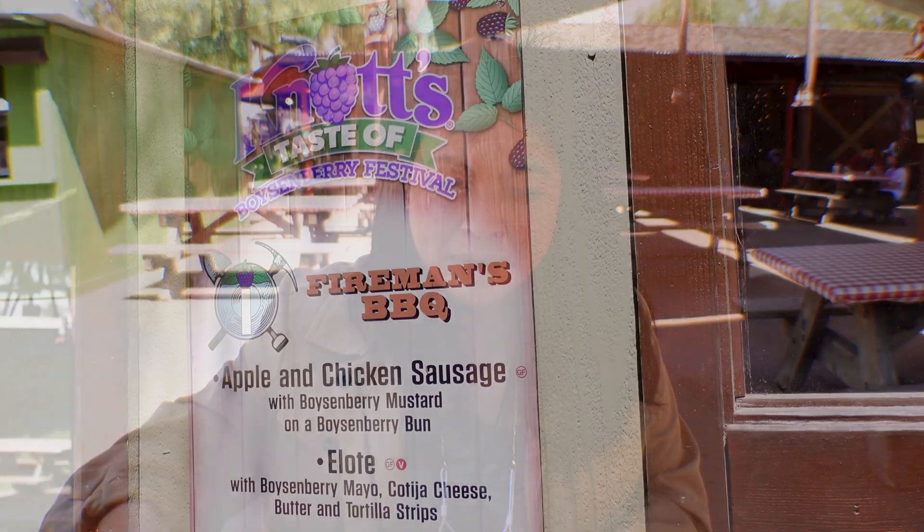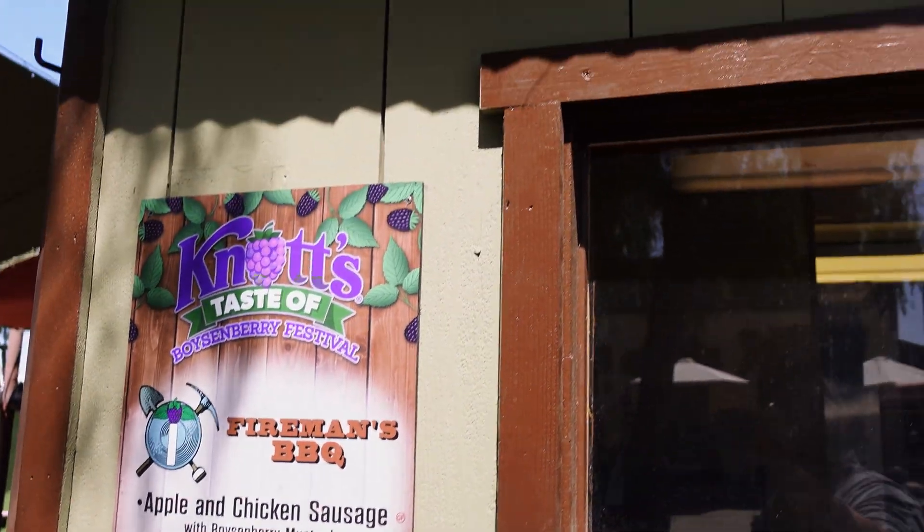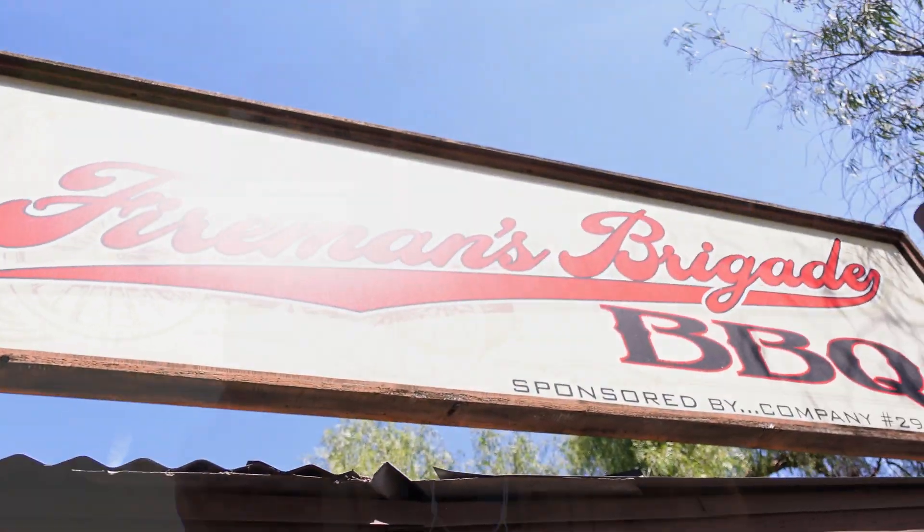Right now we have the boysenberry elote and a boysenberry cucumber pineapple agua fresca. I love elotes — it's one of my all-time favorite foods, so I'm so excited to try this. It has a boysenberry mayo with cotija cheese and butter. It has a sweet taste because of the boysenberry, but it tastes like your regular elote with the butter and cheese, just with that hint of sweetness.